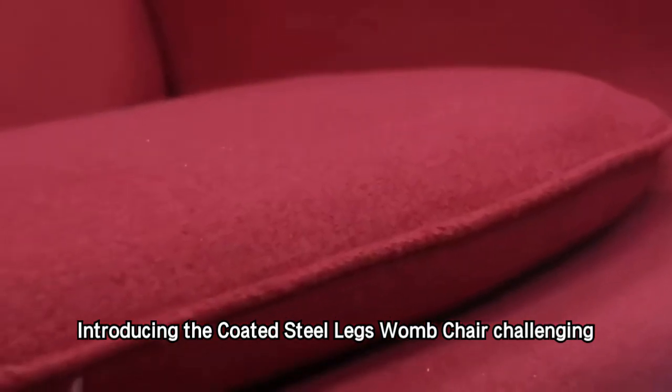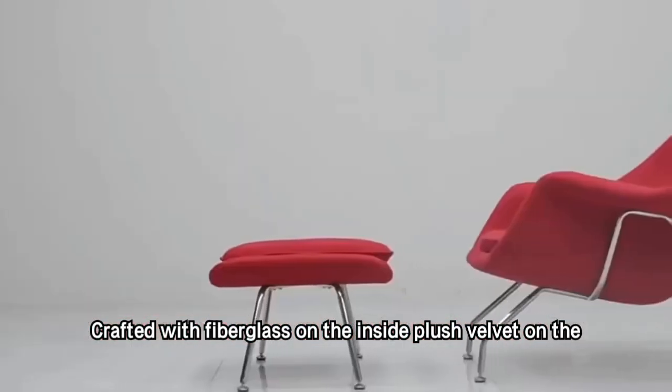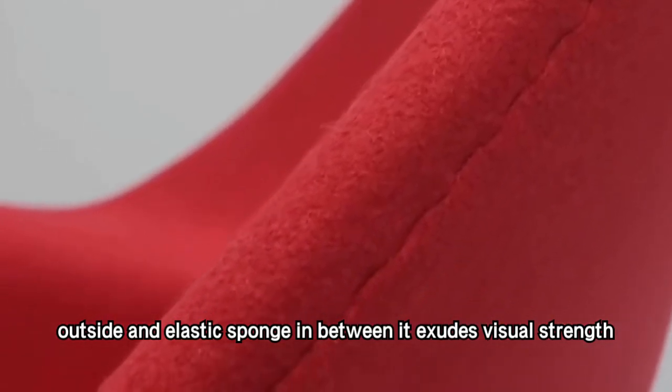Introducing the Coated Steel Legs Womb Chair, challenging traditional furniture concepts. Crafted with fiberglass on the inside, plush velvet on the outside, and elastic sponge in between, it exudes visual strength.